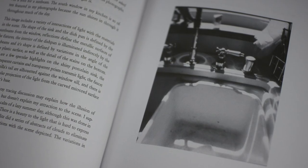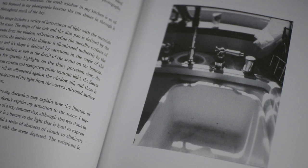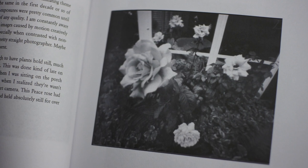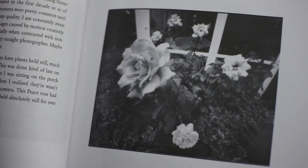Dvoracek talks about the kind of subject matter he's interested in: "I specifically seek things of a temporal nature — things that don't last very long. Most stuff moves, and the sun actually zips along the sky pretty quickly, smearing sunbeams across a scene." And in Plate 7, "Peace Rose Blossoms," he continues: "Because of the long exposures, movement is a really dominating theme in pinhole photography. It was the same in the first decade or so of photography, and multiple-second exposures were pretty common until the 20th century. I am constantly aware of movement."